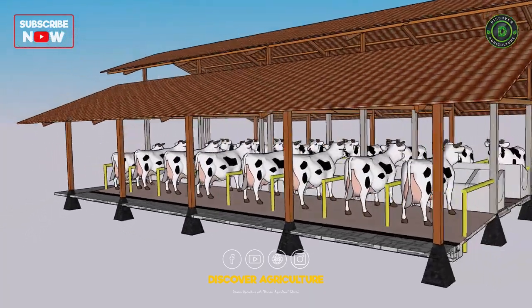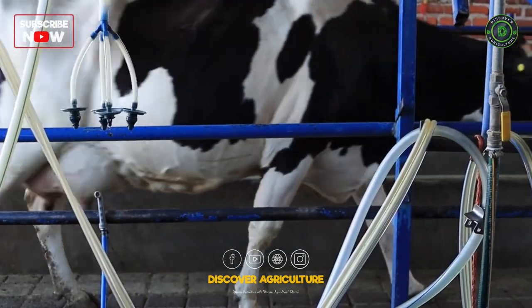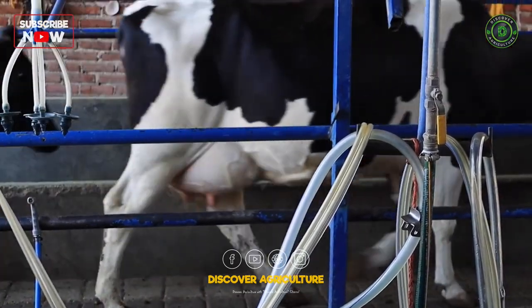The good news is that farmers can reduce their environmental impact and save money by harnessing the power of the sun. In this video, we will explore solar system dairy farming.